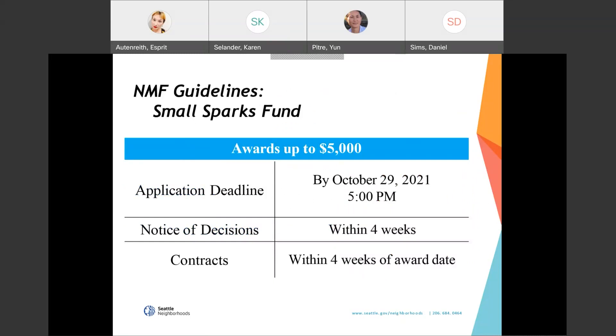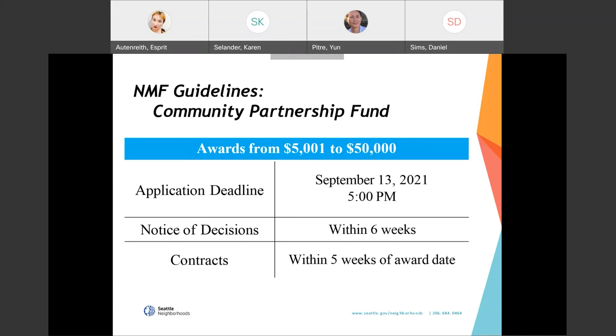The Small Sparks Fund provides funding for projects with budgets up to $5,000. Applications are accepted on a rolling basis through October 29th, and small sparks projects are expected to be completed in 6 months. The Community Partnership Fund is for projects with budgets between $5,000 and $50,000. This year there are two opportunities to apply — one was on April 5th, and the current funding opportunity is open now in Webgrants with a deadline of September 13th at 5 PM. Community partnership fund projects are expected to be completed within one year.